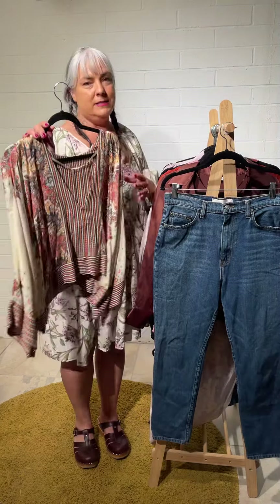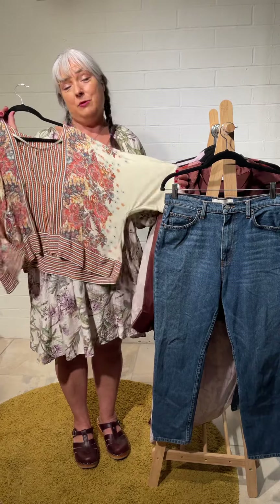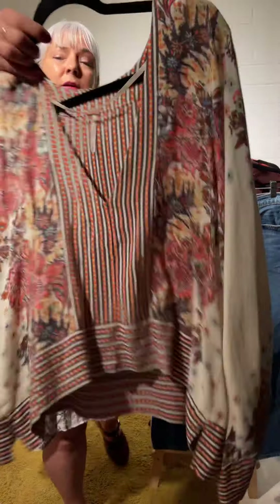I love it when I find Free People because even though this one is a size small, it would easily fit up to a size medium and actually up to a size 10. It's a swingy little Free People top.